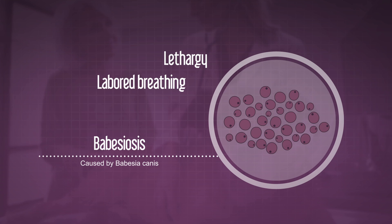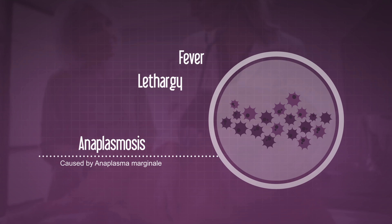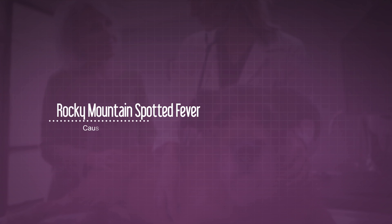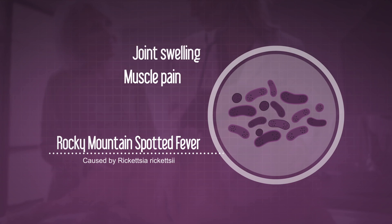And babesiosis causes lethargy, labored breathing, and excessive thirst. Ticks can also carry anaplasmosis, which causes fever and lethargy. And Rocky Mountain Spotted Fever, the most lethal and difficult to diagnose tick-borne disease, causes joint swelling, muscle pain, and seizures.